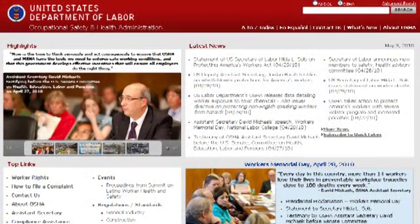For further information, write to OSHA for the following pamphlets: Ground Fault Protection on Construction Sites (OSHA 3007), Electrical Standards for Construction (OSHA 3097), and Controlling Electrical Hazards (OSHA 3075).